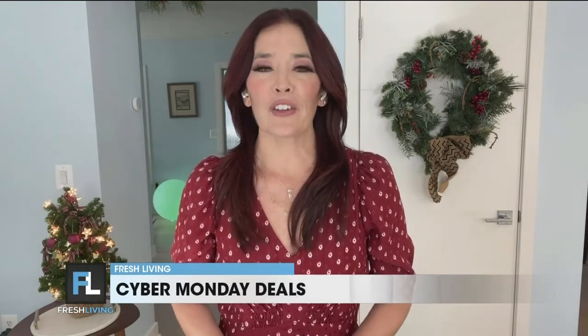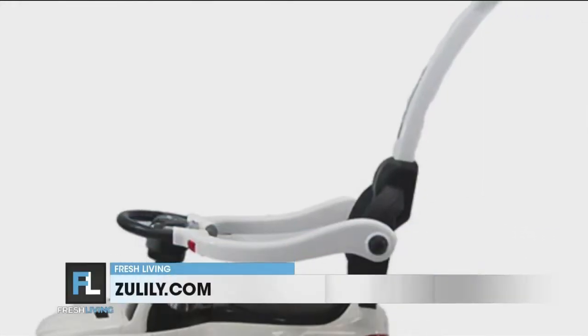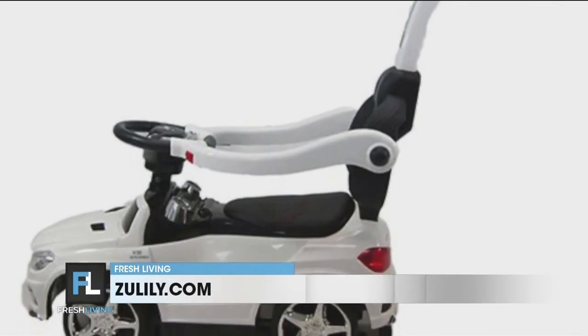Another ride-on favorite is the Mercedes 4-in-1 Push Car. Little speedsters can zoom into fun with this car that functions as a stylish stroller, walker, push car, or rocker. It has working LED lights and realistic fun, and is just $59.99.